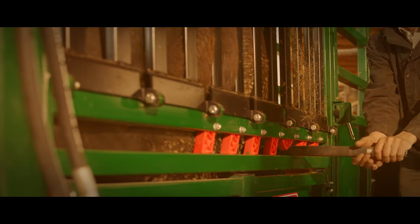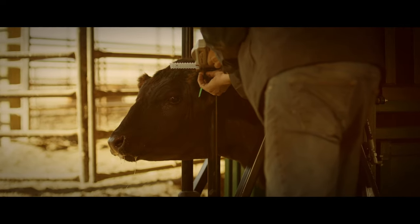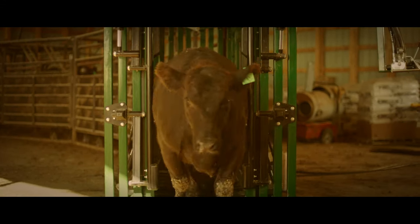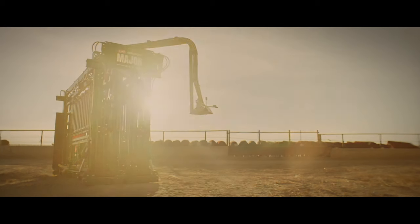The most powerful, profitable problem solver on your feedlot is the major. Trust Aeroquip as your partner for safer, more efficient cattle flow. The major is ready to serve.